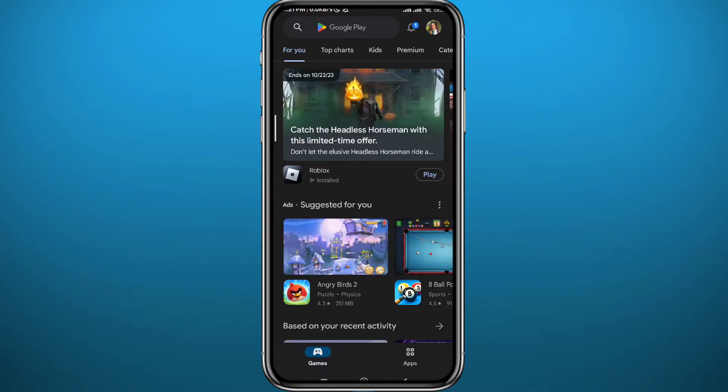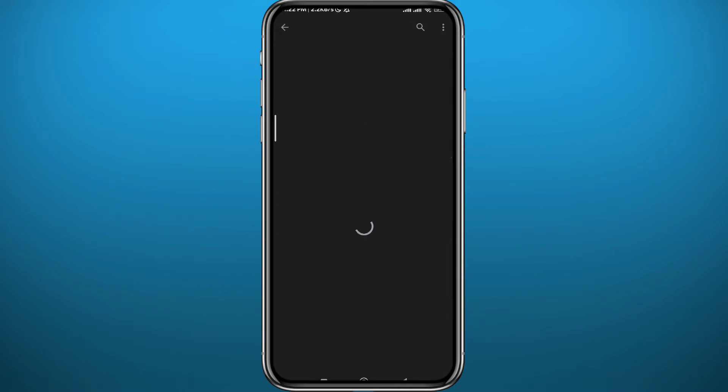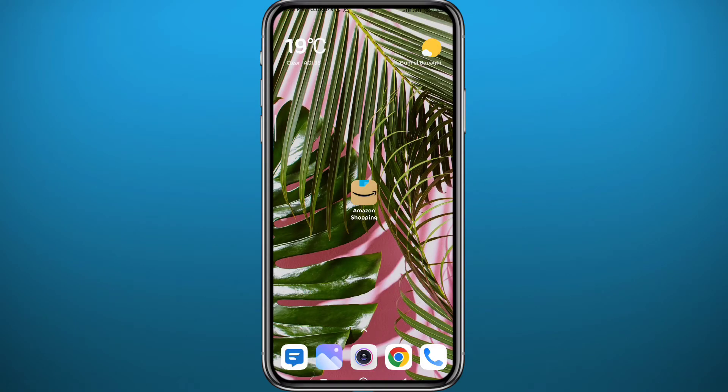First, we need to get something out of the way. Go ahead and open your Play Store or App Store, depending on what device you're on. In the top right, search for Amazon. Once you open Amazon, make sure you have the app updated to the latest version for everything to work properly. After that, quit the store and open the Amazon Shopping app.